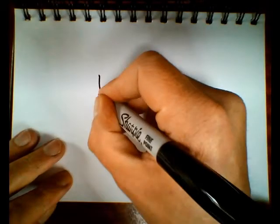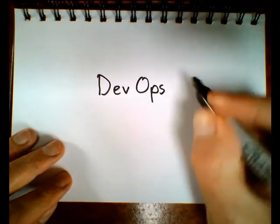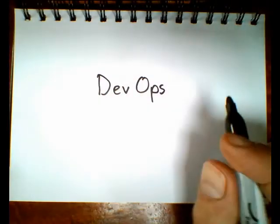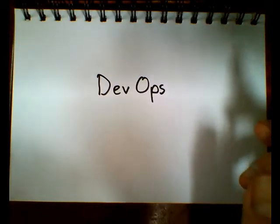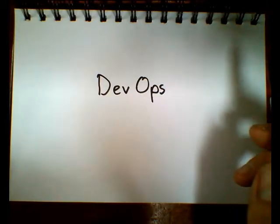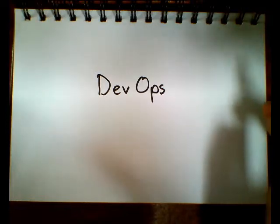This is a video about DevOps in the enterprise. If you work in an enterprise right now, you might be looking at startups and small businesses with some envy, because they all seem to be doing amazing things with technology really easily that seem like a struggle. DevOps is at the root of this transformation.